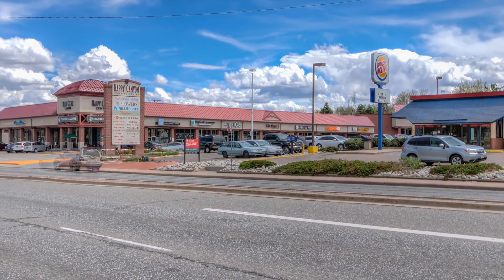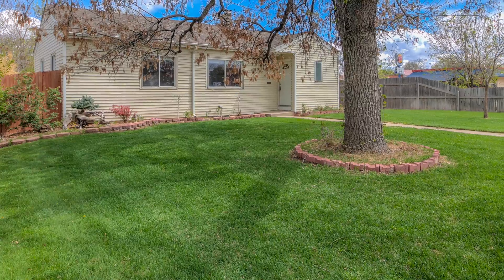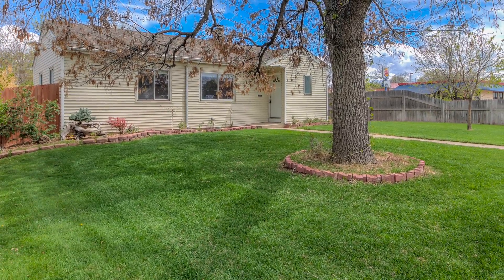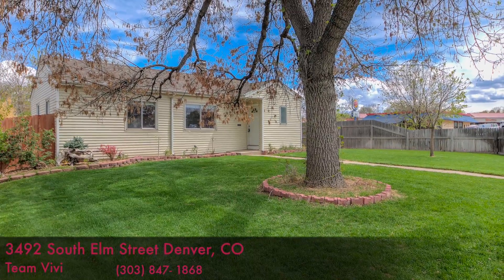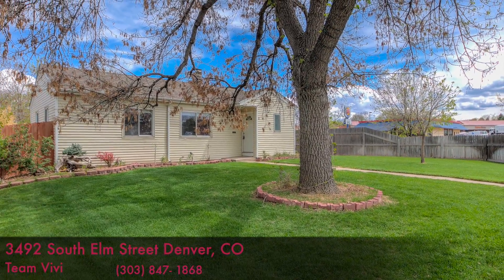With so much already done, the only thing left for you to do is move in and decorate your new home. For a private showing, please call Team Vivi today at 303-847-1868.